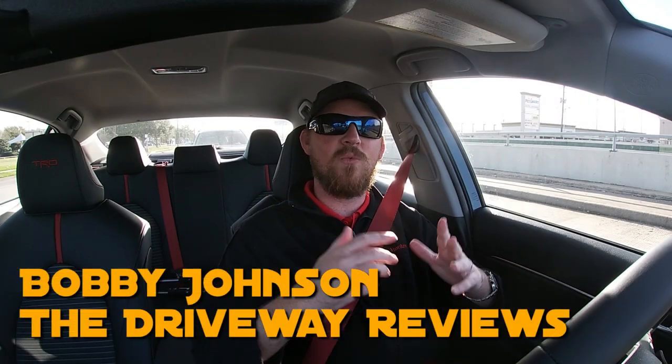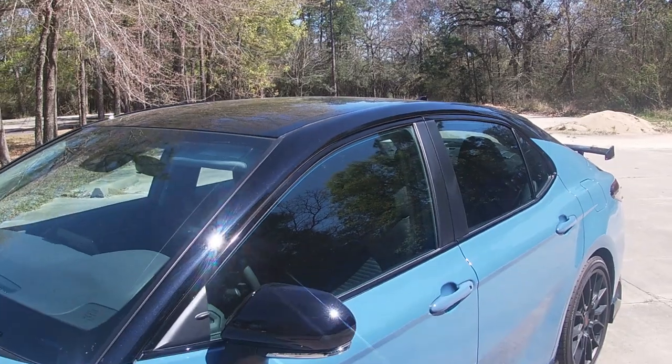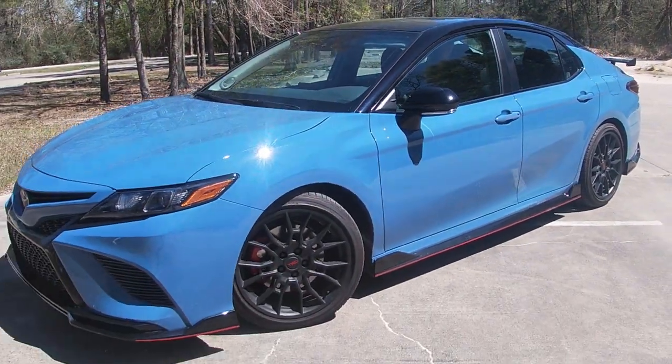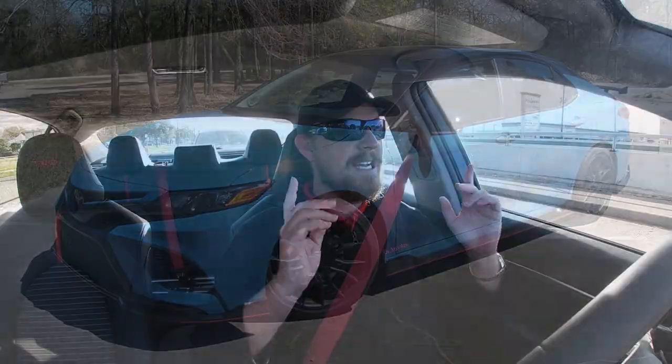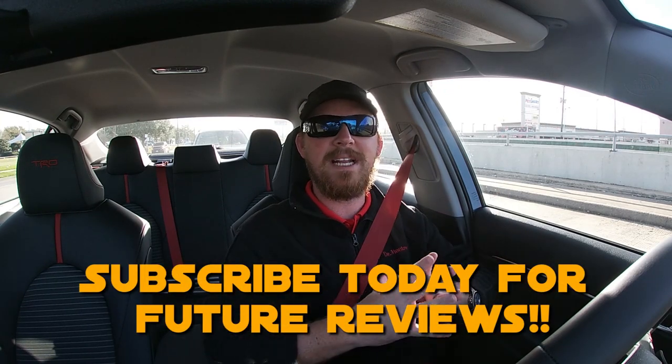Ladies and gentlemen, welcome back to another car review here on the driveway, where this week we are out and about in the 2022 Toyota Camry TRD. It's been a couple of years since I've driven one of these, and getting back into this reminds me just how hot and unassuming of a car this really is.